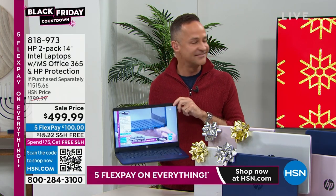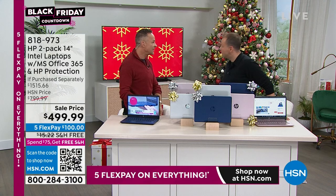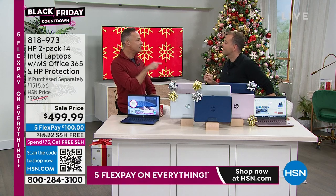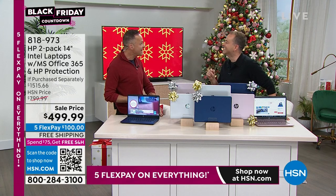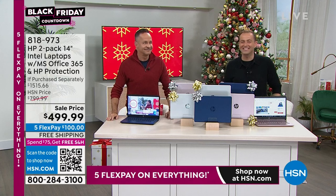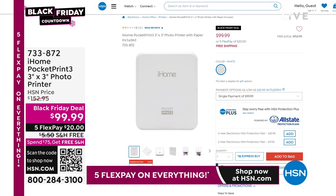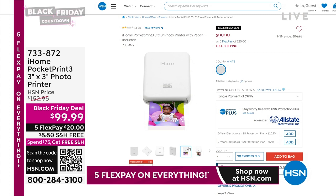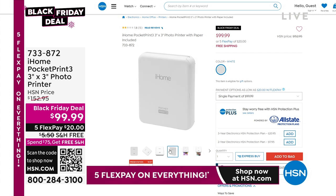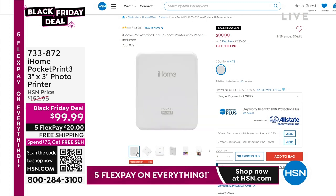Mr. Berger, that was so much fun — it was a pleasure, as always. Happy Thanksgiving. Are you working tomorrow? I'm here at 7 a.m., 8 a.m., 10 a.m., and then again tomorrow night at 10 p.m. Don't forget to get our portable photo printer — that's available from iHome, the Pocket Print 3, for $99.99. It's another one of our Black Friday deal specials — five flex pay of $20 and free shipping and handling.